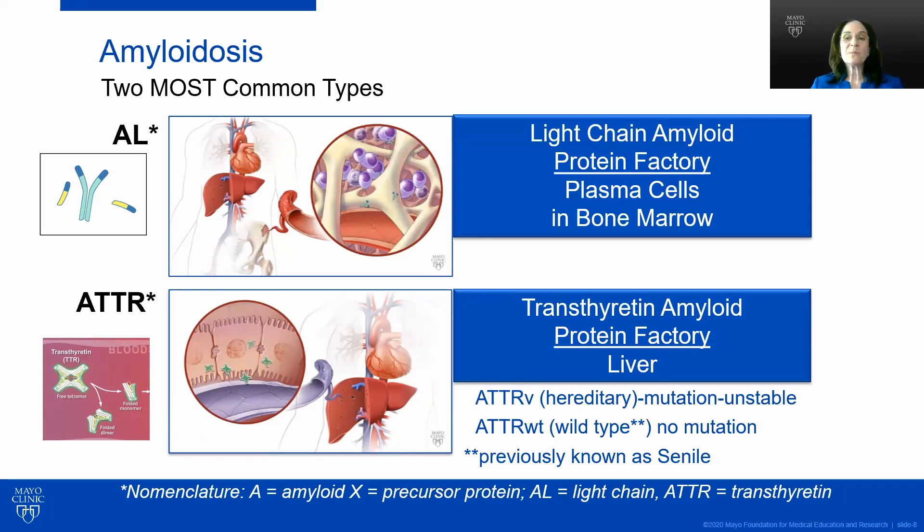There are two types of transthyretin amyloid. One is a hereditary or variant form — a mutated protein that can be passed from generation to generation. The more common is ATTR wild type, where there is no mutation, also called age-related amyloid, where transthyretin folds upon itself, forming amyloid that deposits most commonly in the heart and some soft tissues.